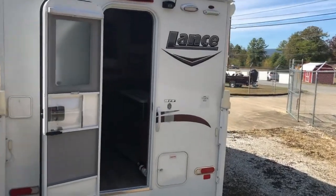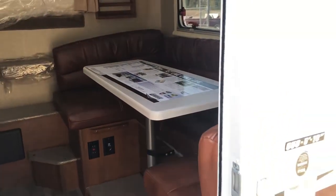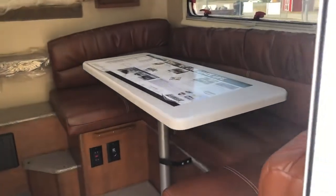Let's take a look at the inside. Right when you walk through the door, you'll notice this dinette here. This also makes into a bed, so it allows you to sleep up to three people comfortably.